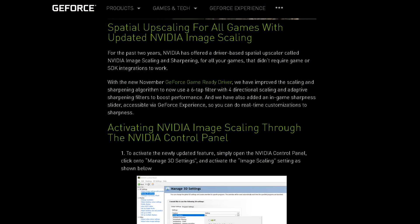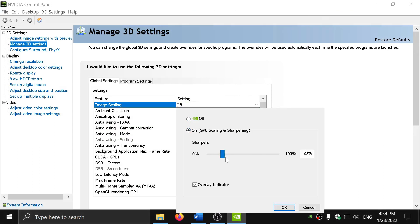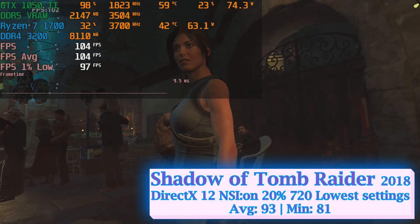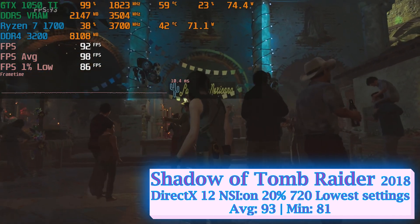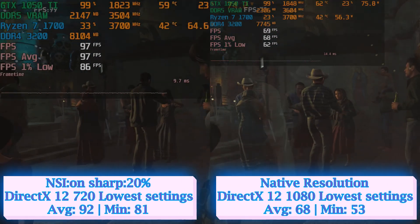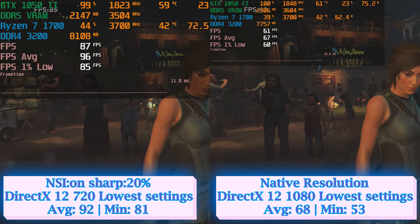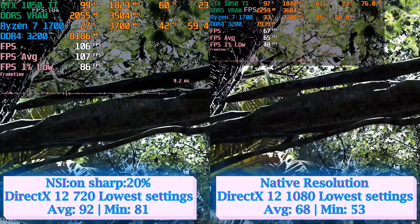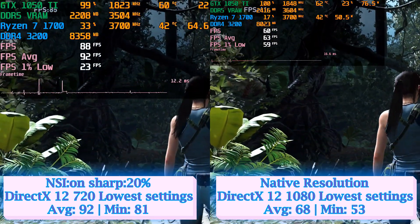Before conclusions, I want to mention NVIDIA's image scaling and sharpening feature, which can provide extra frames while compromising image quality depending on the scaling level chosen. All I had to do was enable the function through NVIDIA's control panel, choose a lower resolution, and adjust the sharpening level to hit the desired fps. Running Shadow of the Tomb Raider at lowest settings but scaling to 720p with 20% sharpening, the GTX 1050 Ti achieved 93 average and 81 minimum fps — versus 68 average and 53 minimum at native 1080p lowest settings — a 44% performance gain with minimal image quality drop. I believe image scaling offers a better way to maximize performance of a used out-of-warranty GPU than the riskier overclocking route, and with the current GPU market, the lower quality is a small toll to pay.